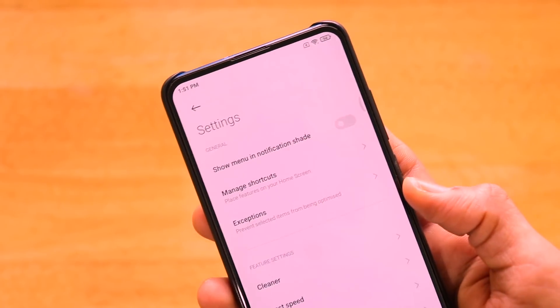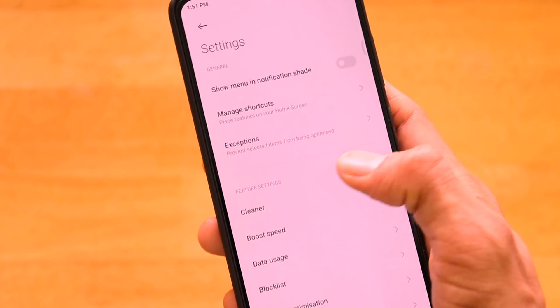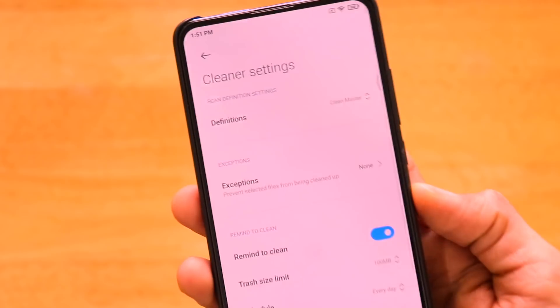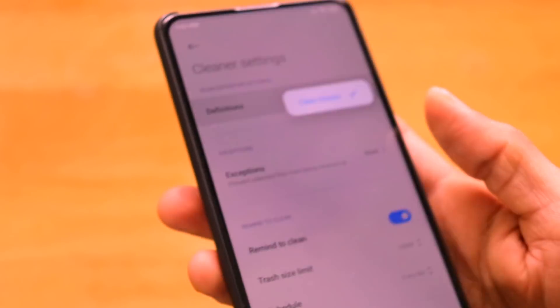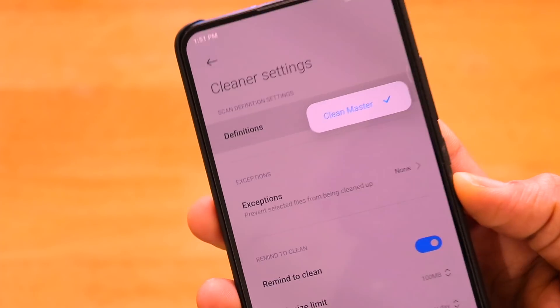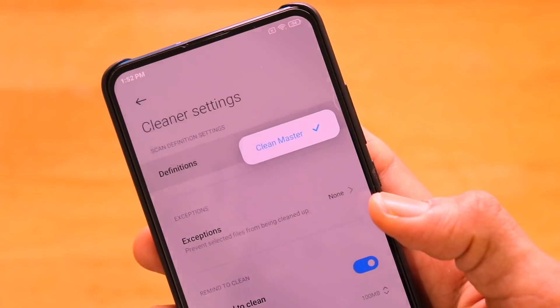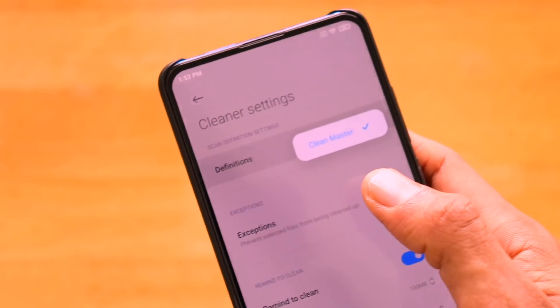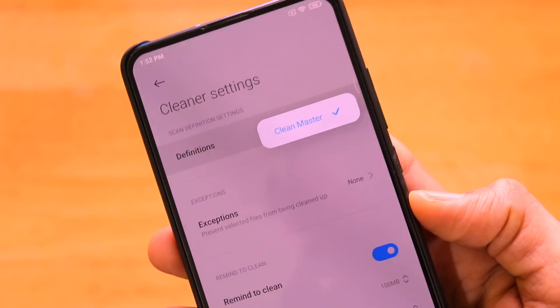However, one issue I noticed in the cleaner application is that Clean Master is still present. Xiaomi had promised to remove this banned application via a software update, but it's still there — definitions are still provided by Clean Master and cannot be changed. For a major update like MIUI 12, Clean Master should have been removed, which is a big bummer.